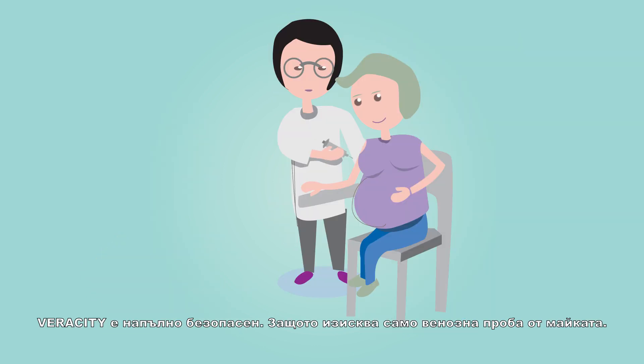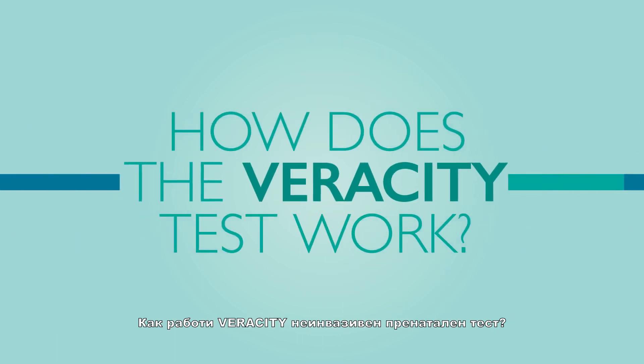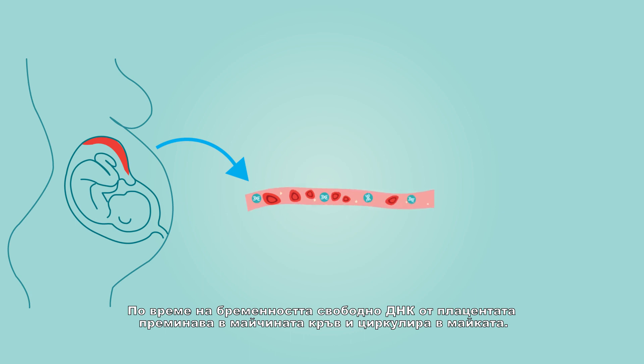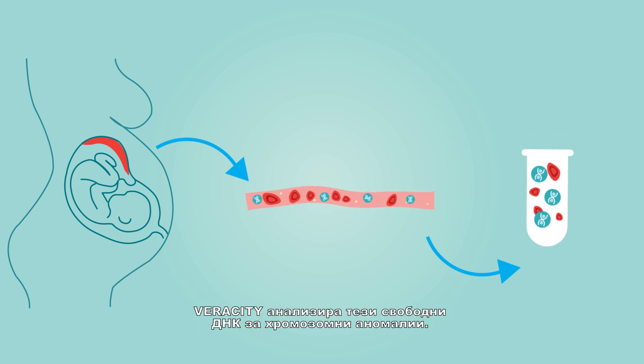Veracity is completely safe because it only needs a simple blood draw from the mother's arm. During pregnancy, cell-free DNA from the placenta travels to the mother's bloodstream and circulates with the maternal DNA. Veracity analyzes this cell-free DNA from the maternal blood to detect chromosomal abnormalities.